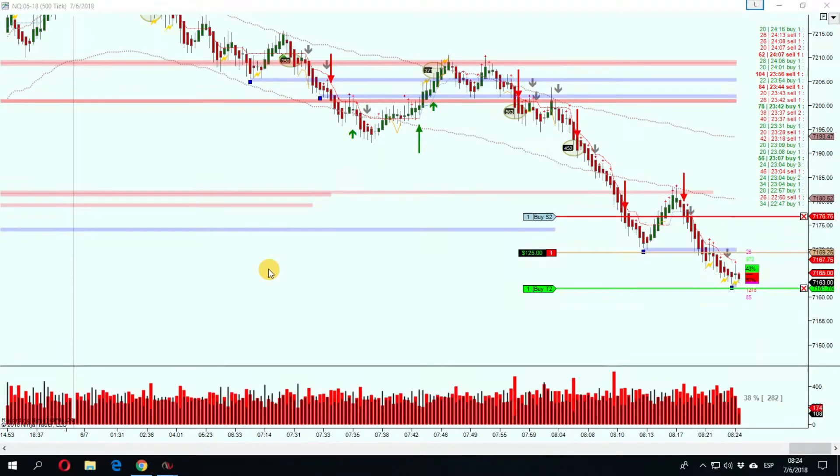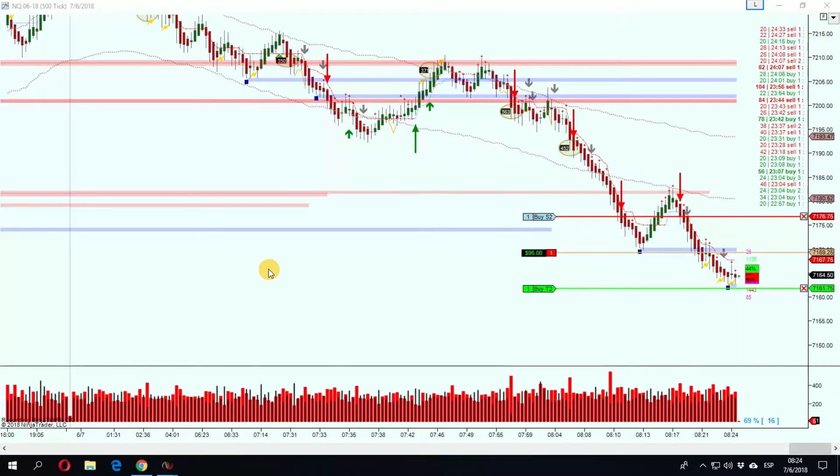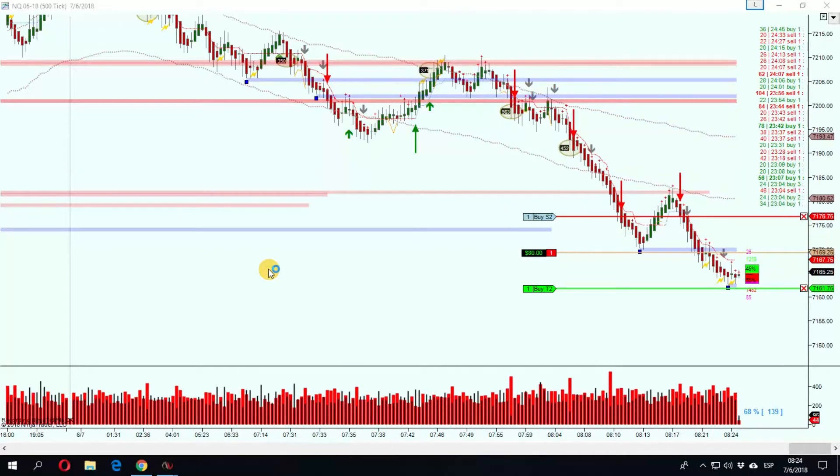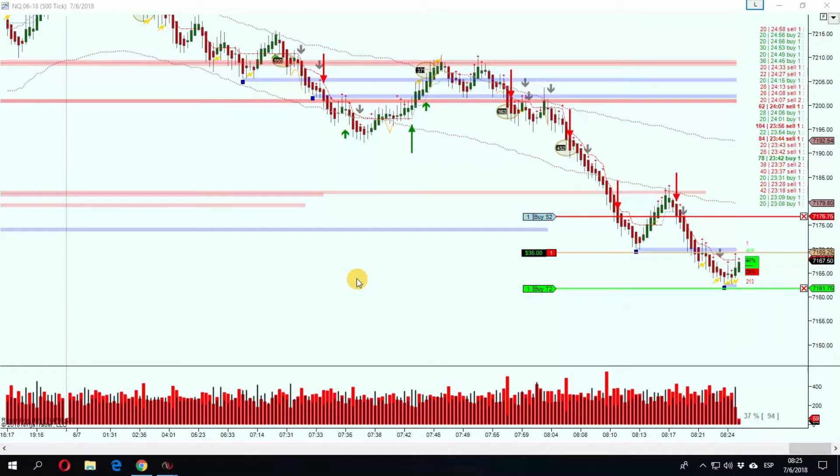That trade was like $250 in profit. The market is very negative today. You never know what the market can do — nothing is for granted, because this market is not yours or mine. There's a lot of manipulation. Let's try to exit this trade better and see what we have.